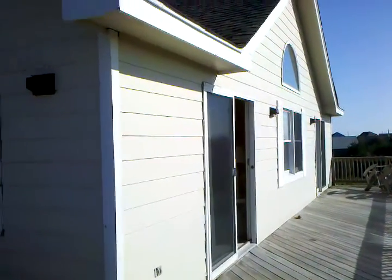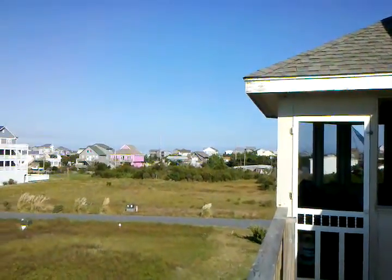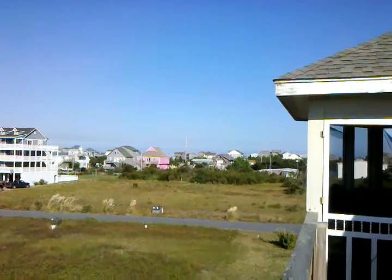I'm standing here on the top deck of the house on Cutty Sark. I'm on the screened-in porch, facing the ocean this way. You cannot see the ocean or the top of the ocean anywhere from here.